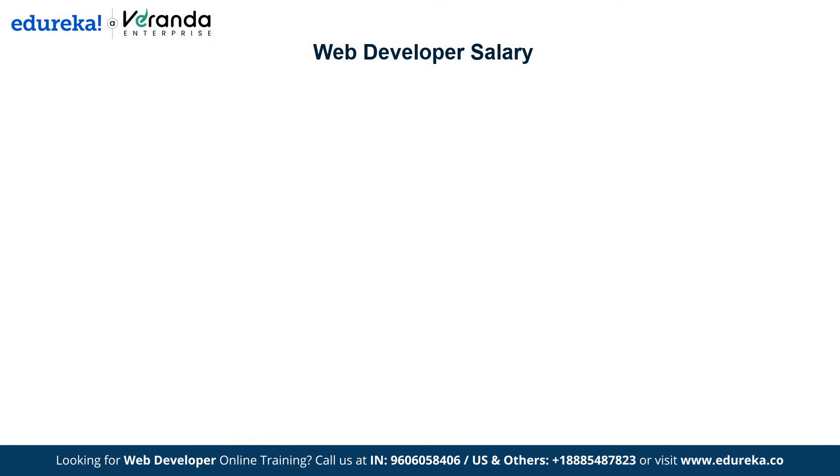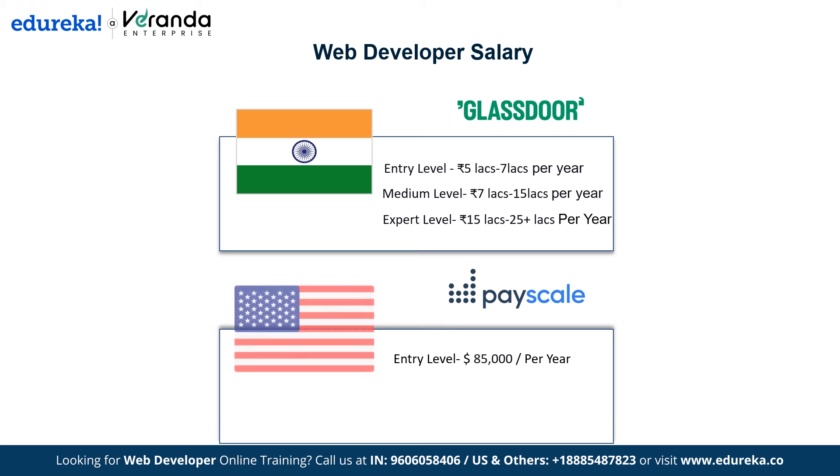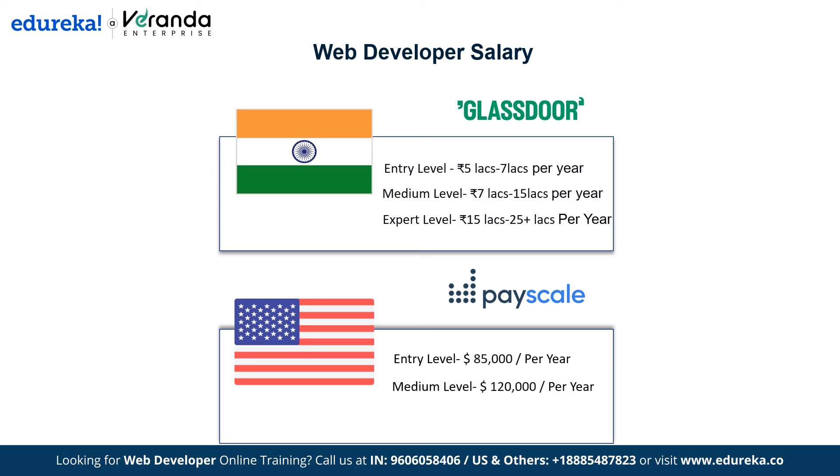Now let's look at salary expectations for web developers, based on data from Glassdoor and Payscale. In India, at the entry level (0–2 years), you can expect to earn 5–7 lakhs per year. Mid-level professionals (2–7 years) can earn 7–15 lakhs annually, while expert-level roles (over 7 years) can offer 25 lakhs or more per year. In the USA, entry-level developers earn around $85,000 per year, mid-level around $120,000, and senior developers with over 7 years of experience can earn $150,000 or more.